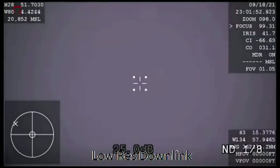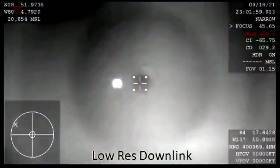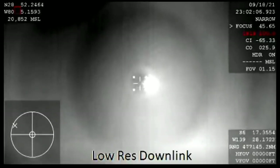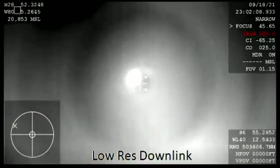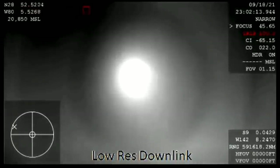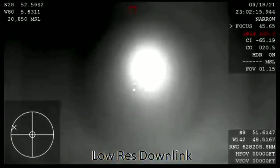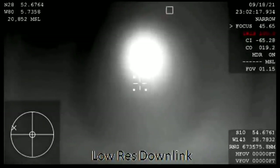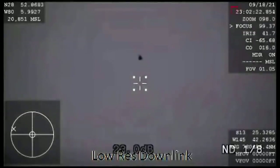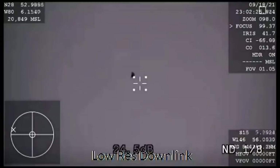Dragon, brace for drogue window. Copy that, SpaceX — we're bracing. On reentry, the team is experiencing about three to five Gs. We heard the call to have them brace for drogue deploy. They will feel the difference in speed when the chutes do deploy.